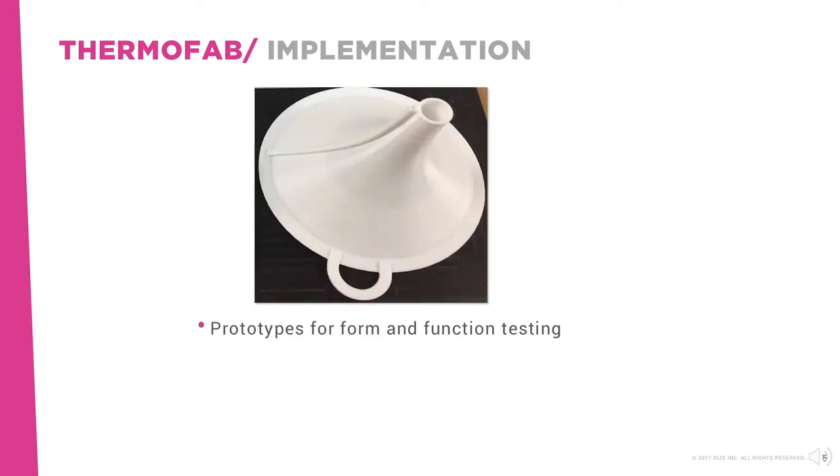Thermofab's engineers also use Rise 1 to produce prototypes of small thermoformed parts, such as faceplates, faceplate backings, housings, and more, for form and function testing before manufacturing the final product.